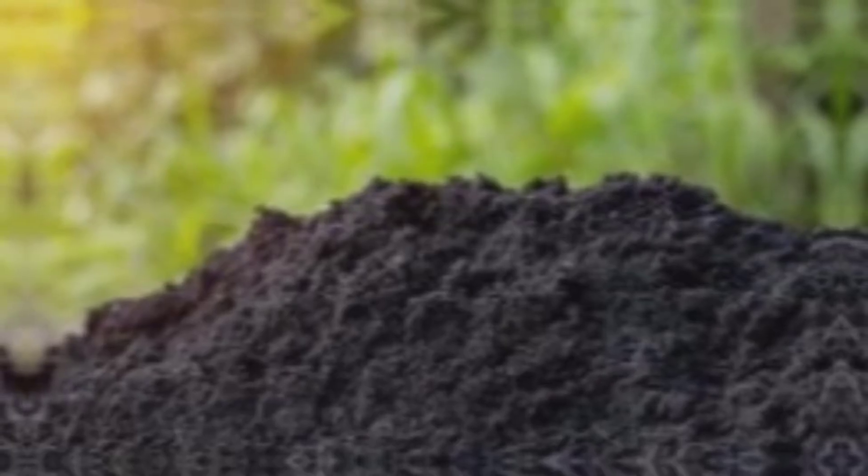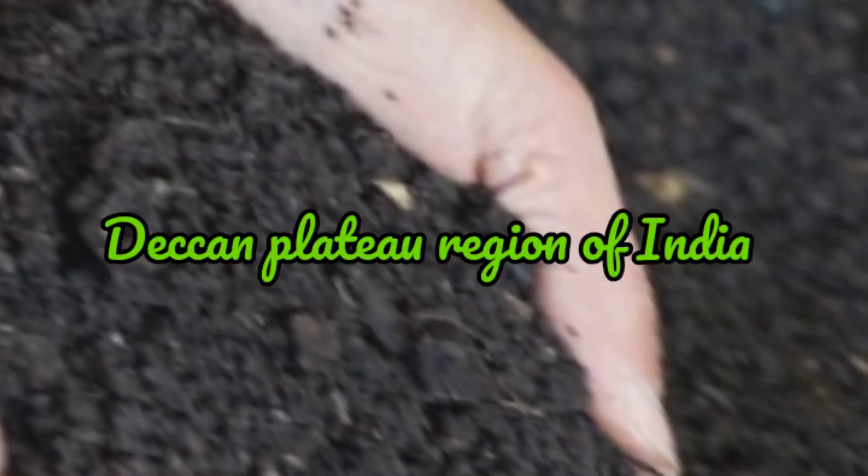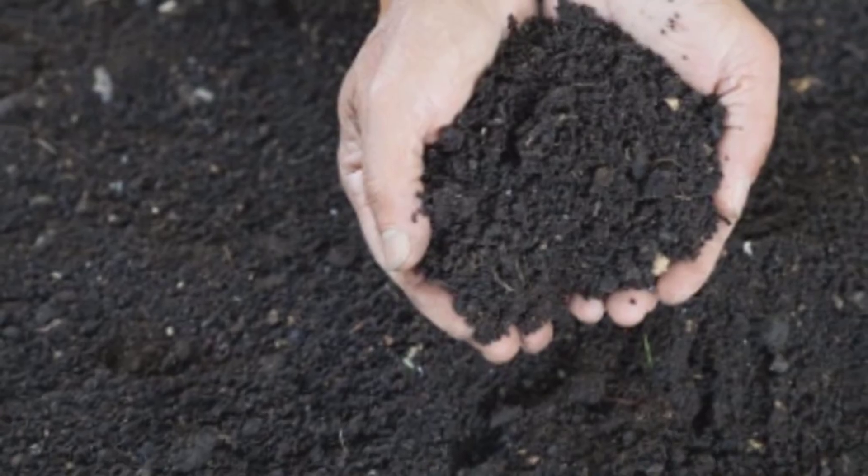Black soil is formed from the weathering of volcanic rocks and minerals such as basalt, limestone, and shale. It is commonly found in the Deccan Plateau region of India.